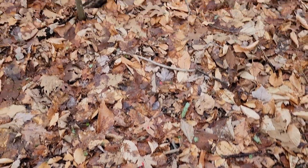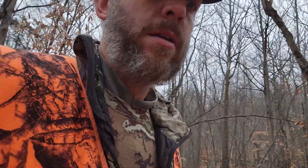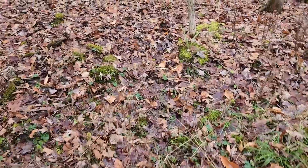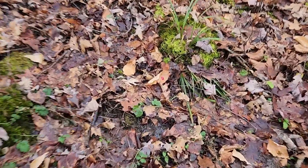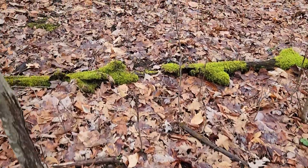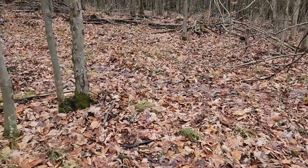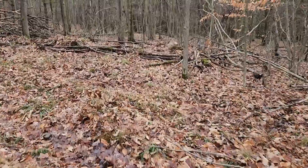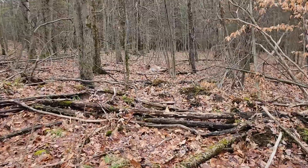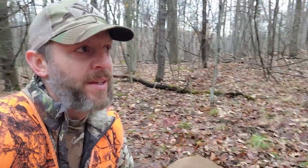Oh yeah, we've got really good sign. Just still working along the trail — leaving a pretty good sign to follow here. I can't believe she's too much farther. There she is everybody — just a beautiful big doe. What a blessing.